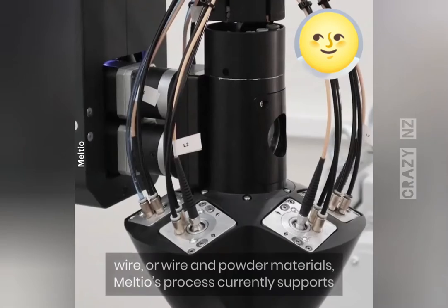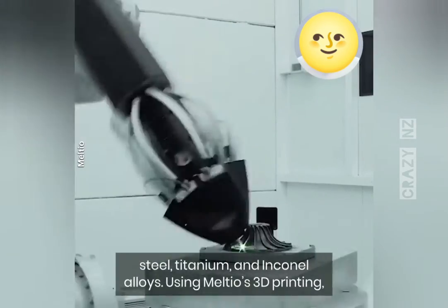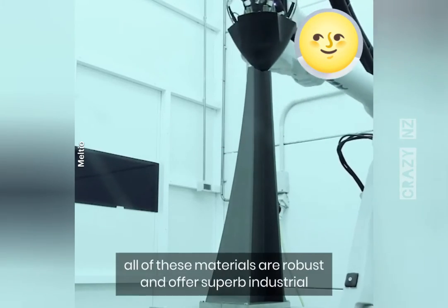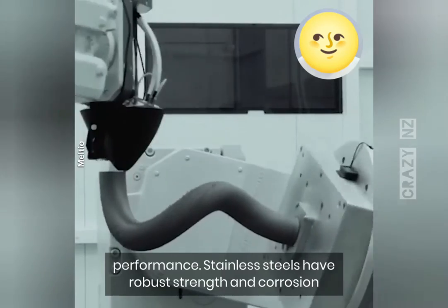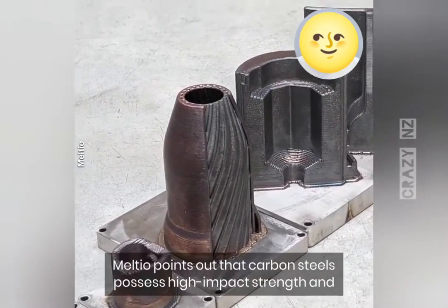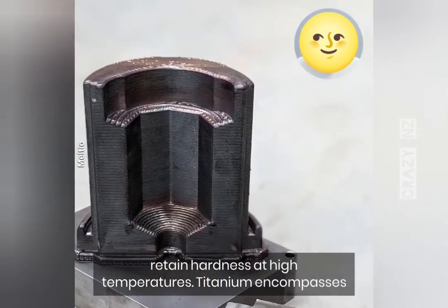In addition to single wire, dual wire, or wire and powder materials, Melteo's process currently supports steel, titanium, and inconel alloys. Stainless steels have robust strength and corrosion resistance. Mild steels are affordable and easy to weld. Carbon steel possesses high impact strength and retains hardness at high temperatures.